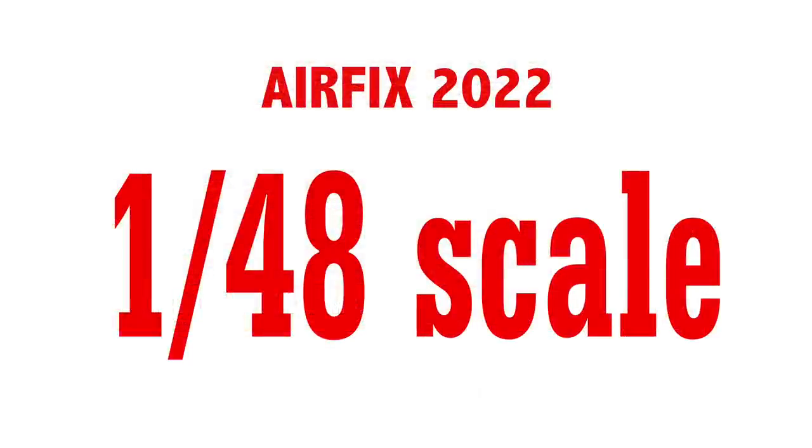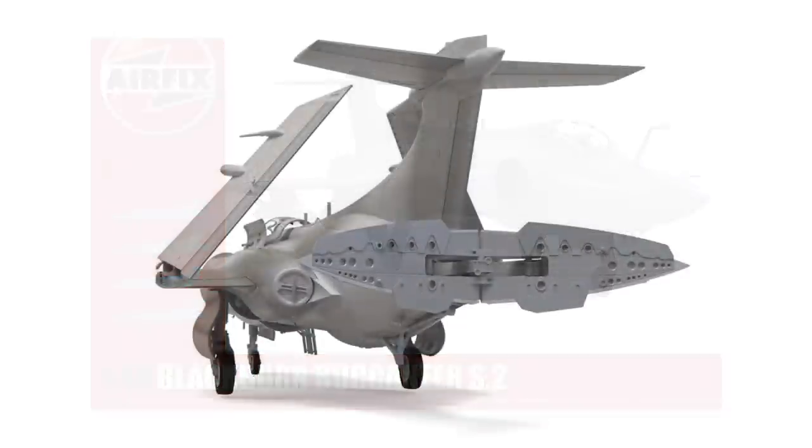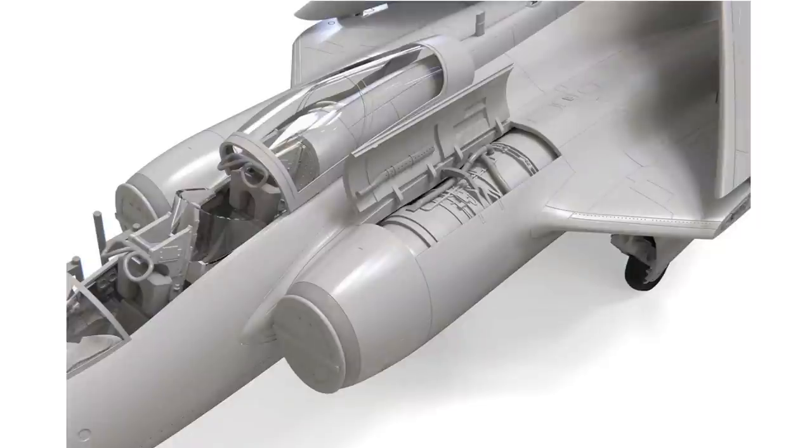On to the increasingly popular 1/48th scale. First of the new tools is one a lot of people, including me, had hoped for: the Blackburn Buccaneer. The 1/72 scale kit is superb — I've built four of them — and this looks even better. Taking advantage of the larger scale, the kit comes with all kinds of accessories such as ladders and FOD covers for the engines, and you can even have one of the Spey turbofans exposed if you like.